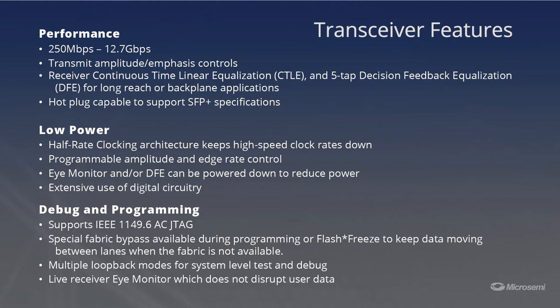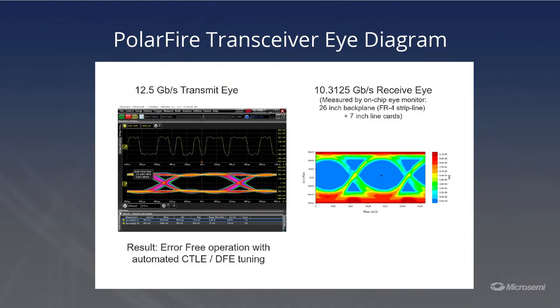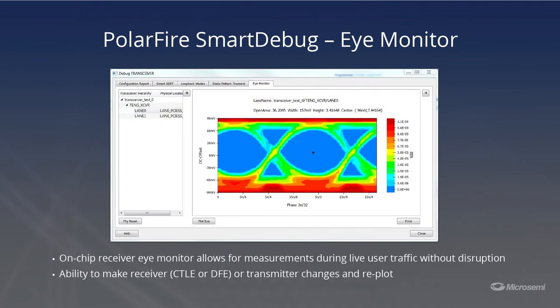These high-end features enable PolarFire FPGA transceivers to drive very long distances or even back planes. In addition, each transceiver supports an eye monitor and multiple loop backs to assist in debug and testing. MicroSemi's Libro SOC development software assists in transceiver bring-up and works hand-in-hand with the eye monitor logic. You can see the eye diagram in the smart debug software tool which is built into the Libro software.